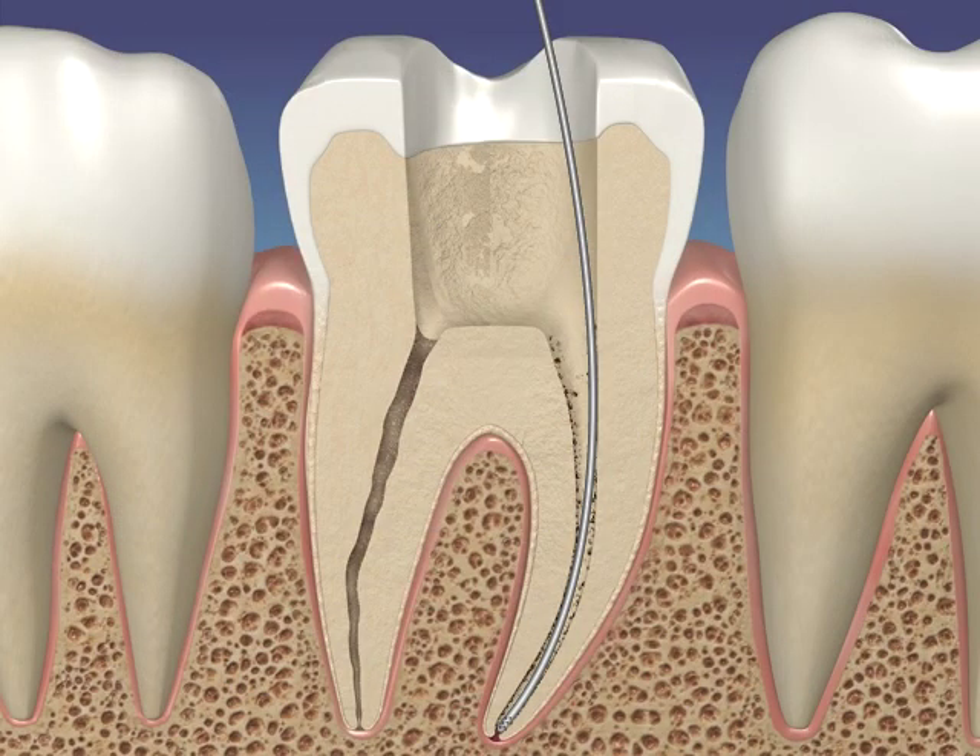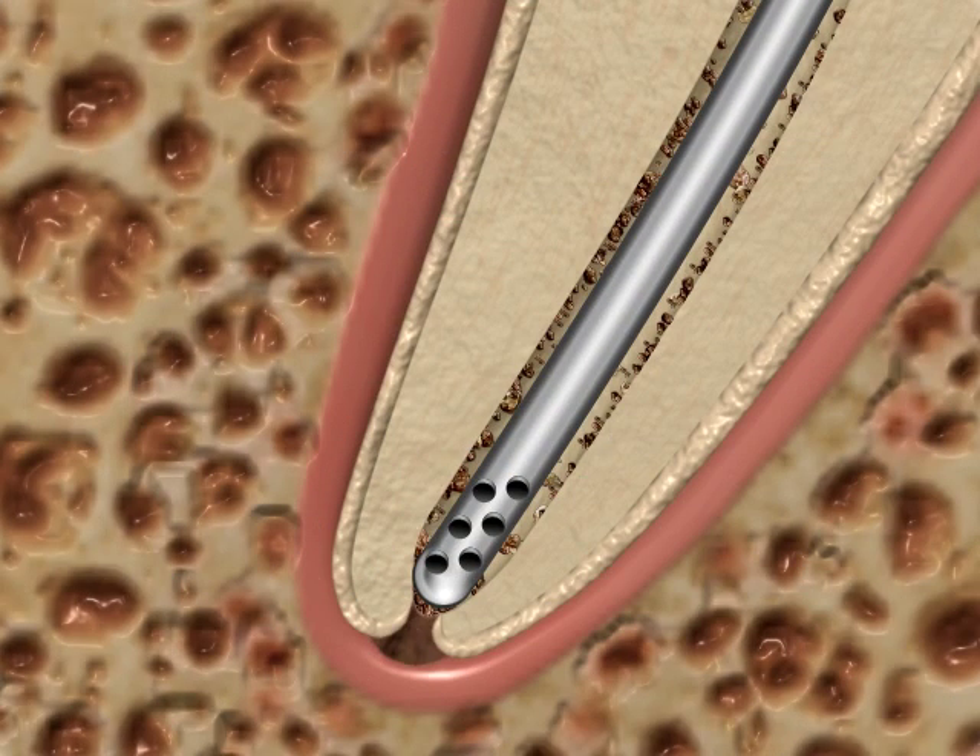When vacuum pressure is applied to the micro cannula, as irrigant is applied to the pulp chamber, it will be drawn down the canal to full working length into the micro holes and safely away from the delicate periapical tissue.